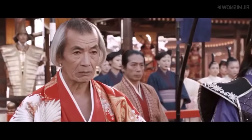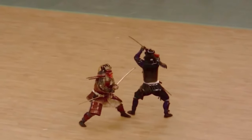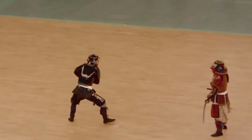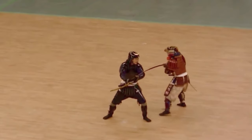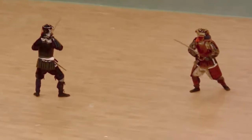Forget those movie scenes where two masters cross blades, share a dramatic eye look, and somersault 20 metres apart. In reality, you couldn't even hop a couple of metres in that heavy armour. If you tried, you'd most likely trip and become an easy target for impalement. The cinematic scenes? Pure spectacle.